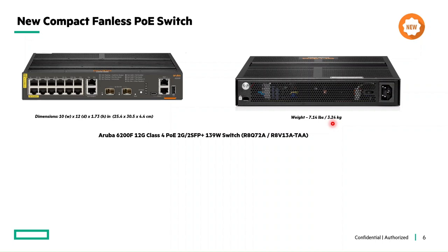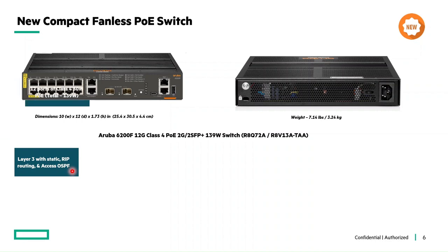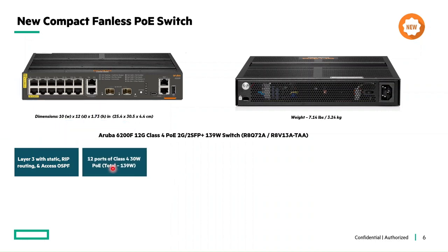Even though it is a 12-port compact switch, it supports Layer 3 routing — including static, RIP, and access OSPF routing — for enterprise connectivity. These switches support Class 4 PoE with 30 watts per port and up to 139 watts of total PoE power.